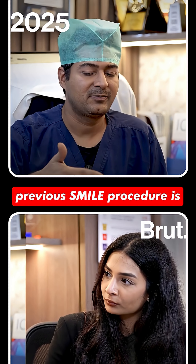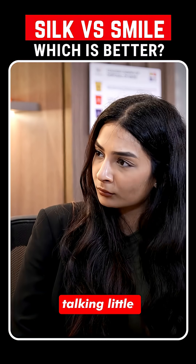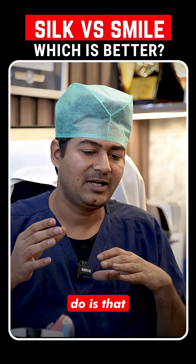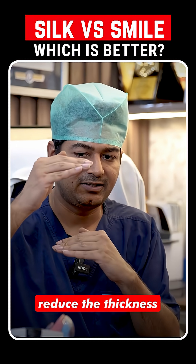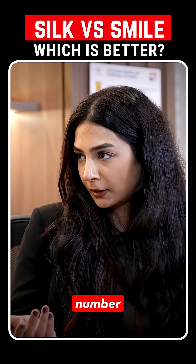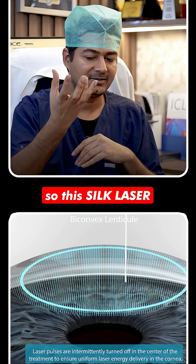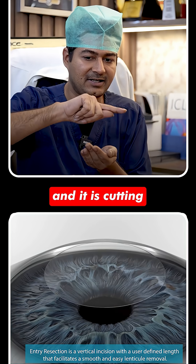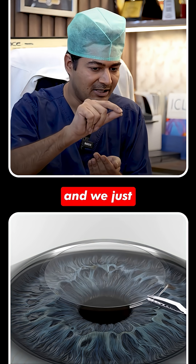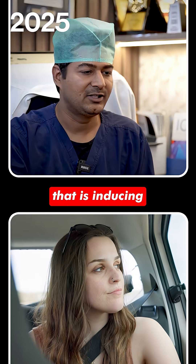How SILK is better than the previous SMILE procedure involves something called a bi-convex lenticule. What we have to do in this procedure is reduce the thickness of the cornea — by reducing that thickness, we're able to correct the minus number. This SILK laser goes inside the cornea and cuts a disc of tissue, which we then pull out. So you've removed a part of the cornea, and that induces the correction.